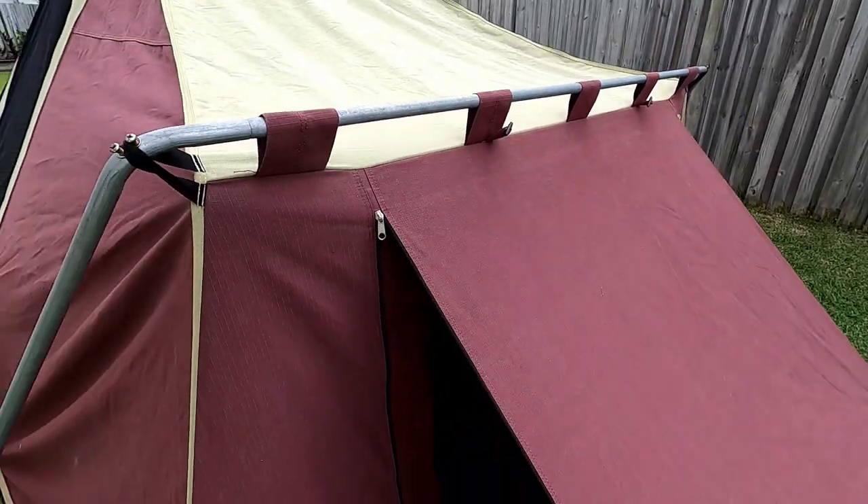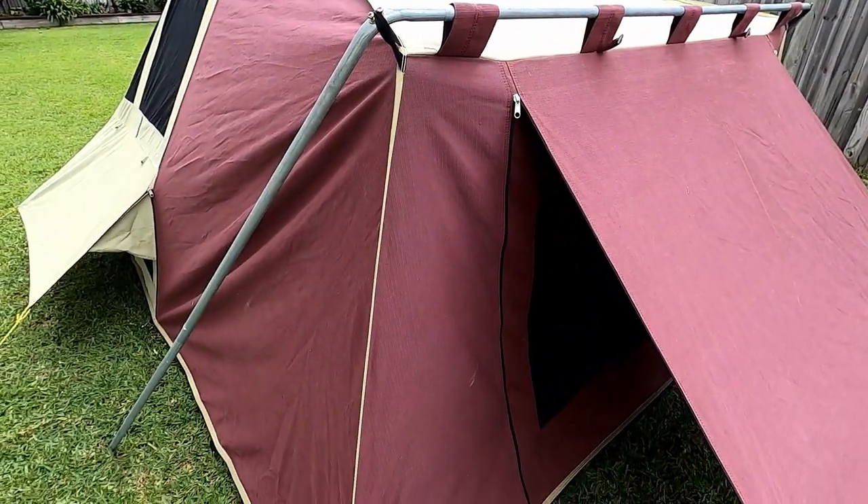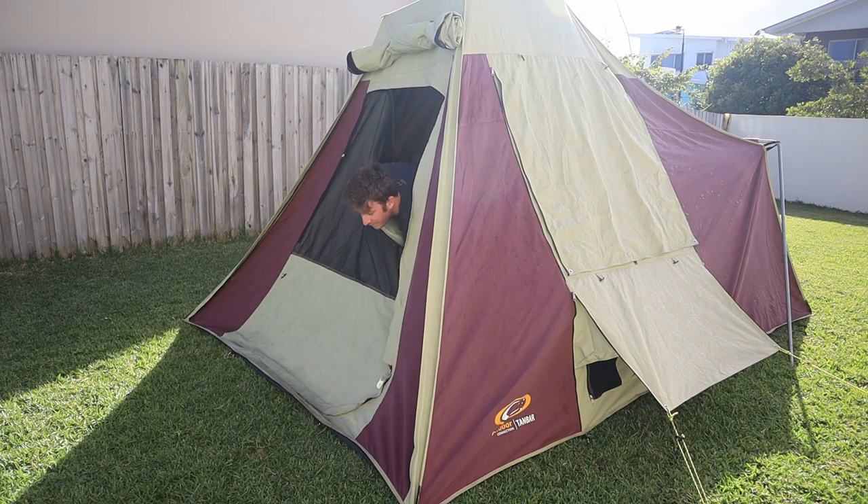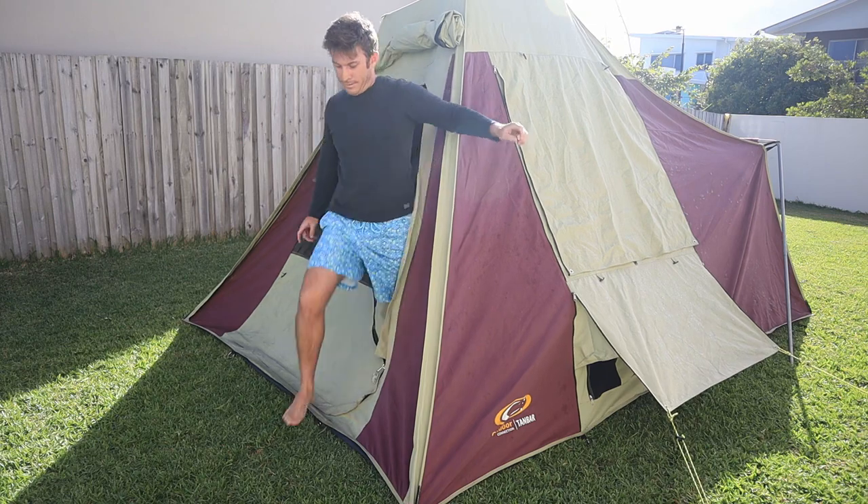So if you're new to camping and starting from scratch, or if you've outgrown your nylon dome tent and want to upgrade, this style of tent could well be the last tent you ever need to buy.